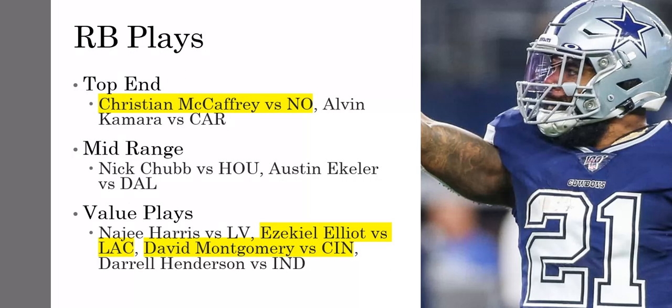Daryl Henderson was on the field for I believe 80-plus percent of snaps. They did use Sonny Michel for about 10 percent, but Henderson is the lead back right now in Los Angeles and the matchup is solid. You can do Stafford, Henderson, Kupp — a three-man cheap stack. Henderson can catch passes as well, just another cheap running back with some upside.